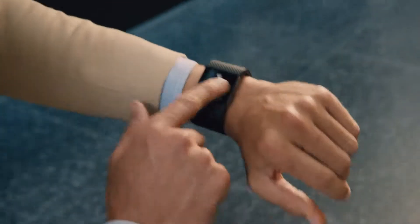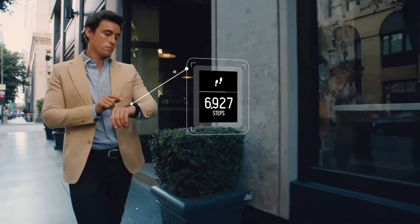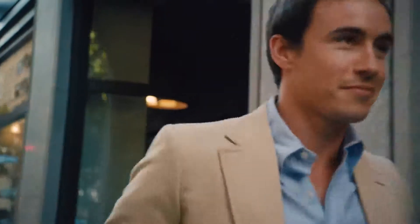Surge goes beyond workouts with all-day stats that keep you on track and text and call notifications that keep you connected.